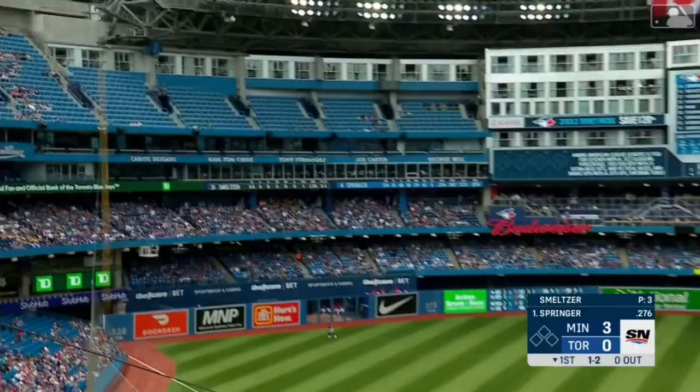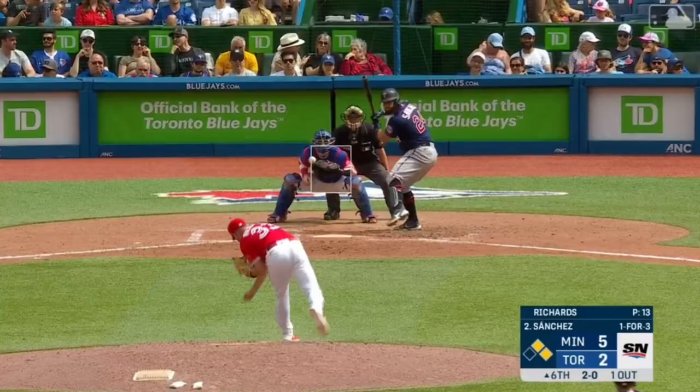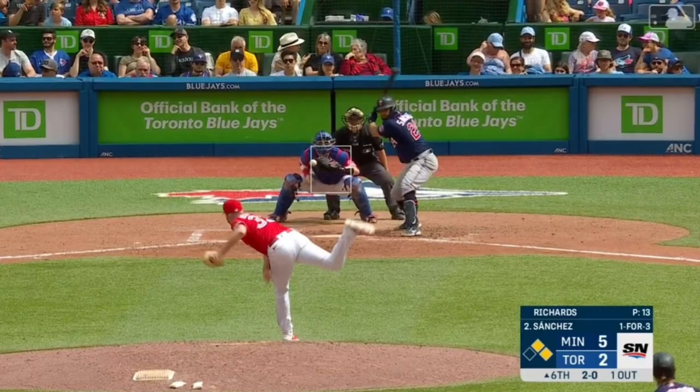And Springer hits it hard down the left field line — it is gone. Man, an absolute rocket down the left field line.